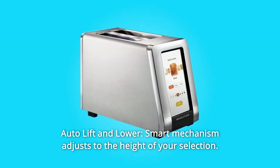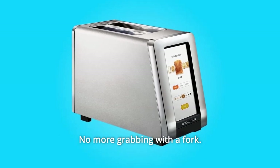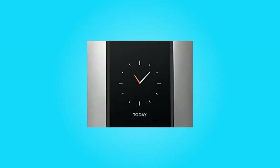Number 3: Auto lift and lower. Smart mechanism adjusts to the height of your selection. No more grabbing with a fork. Number 4: Choice of clock. Choose analog or digital clock display for when the toaster is in sleep mode.